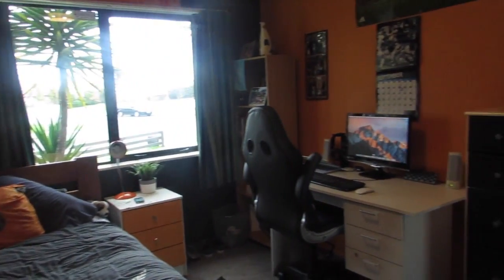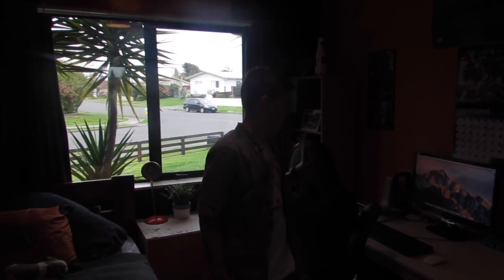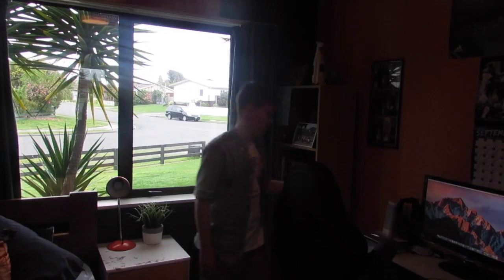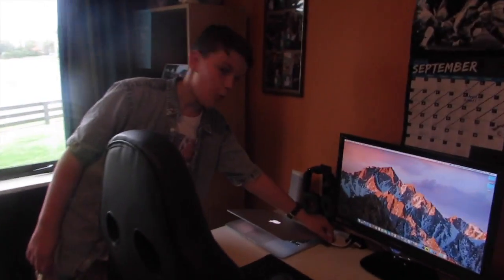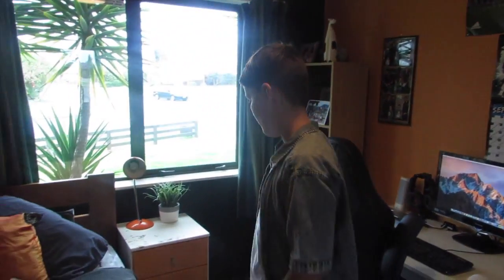Hey guys, HGG here back with another video and today I am showing my long-awaited setup. Let's get to it. I am at my desk today in my daily vlog, recording this adapter here which connects things up. My dad is videoing me, which is why I'm smiling.